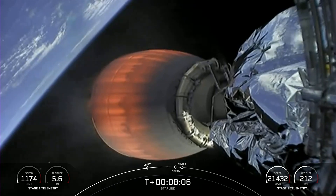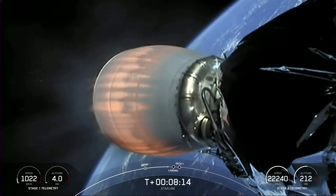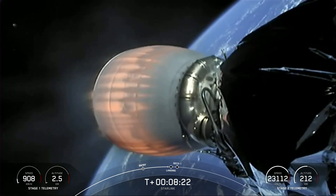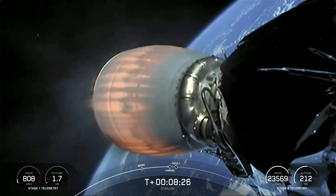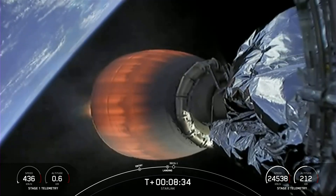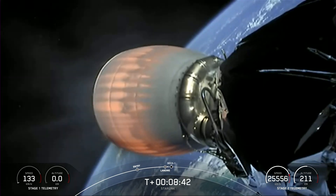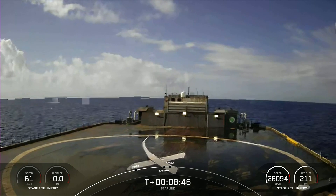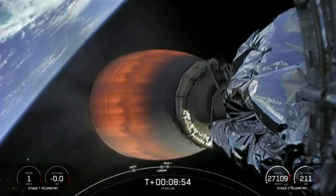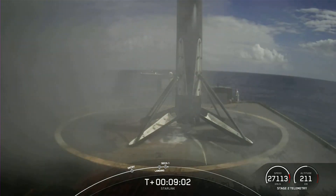Coming up about 20 seconds from now, we'll have landing burn on the first stage. We may not have video confirmation, so I'll try to give call-outs if I can hear them on the nets. There's a call-out for landing burn start. Simultaneously during the landing burn, the landing legs will deploy on the first stage for hopefully a soft touchdown. Stage 1, landing leg deploy — four landing legs deployed on the first stage, confirmed by the ground control team. Stage 1, landing confirmed — 11th successful landing of that first stage, and the 26th overall landing on Just Read the Instructions.